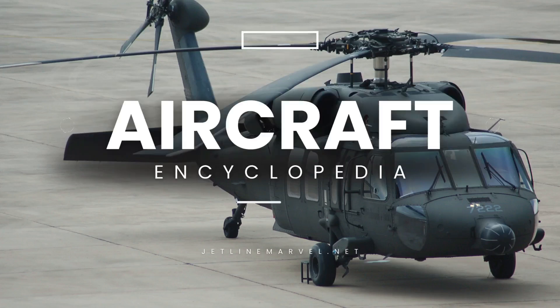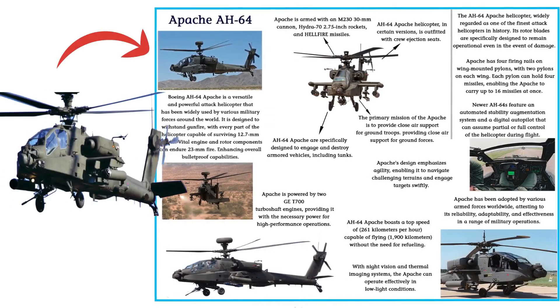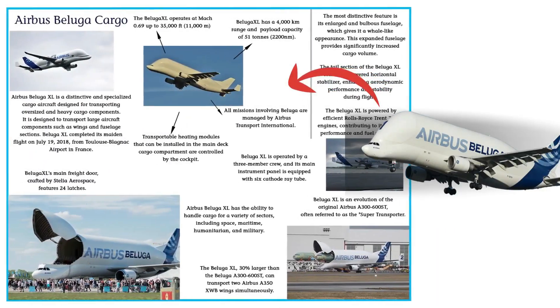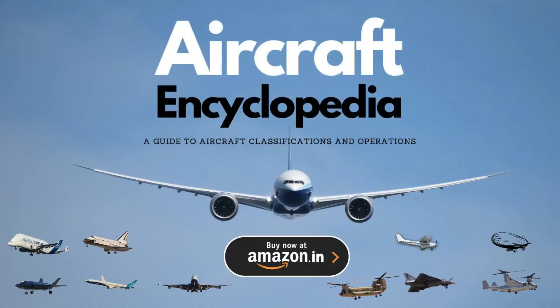Introducing Jetline Marvel's first-ever aircraft encyclopedia, a must-have for aviation enthusiasts. Dive into a world filled with stunning images and fascinating details about the most iconic commercial and fighter aircraft. Explore the skies from the comfort of your home with this exciting collection. Now available on Amazon.